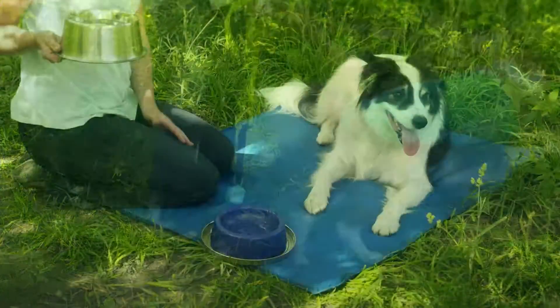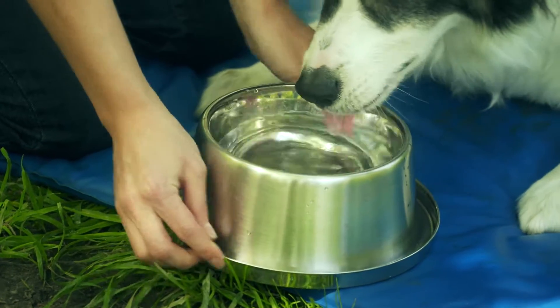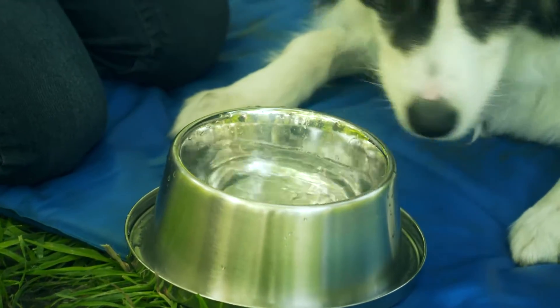And because there's nothing like an ice-cold drink on a hot day, check out the Frosty Bowl, which features an icy core that keeps water cool for 14 hours or more.